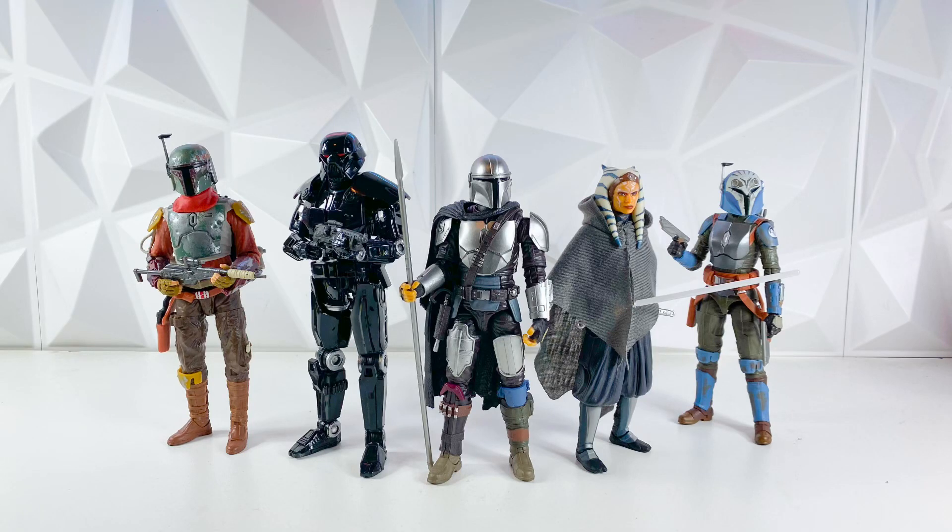Hey guys, welcome back to the channel. I'm LukenessMonster. Today we do have some more exciting news about Star Wars the Black Series coming out of Star Wars Celebration. Hasbro will have their official Black Series panel here very shortly, so make sure to stay tuned because I'll be covering all the news that comes out of that. But first, if you did miss my video yesterday, Hasbro revealed six Star Wars the Black Series Bad Batch figures at Celebration yesterday, and they put them up at their display today, and we do have some first look photos out of box of these figures. So let's go ahead and jump right into the video.